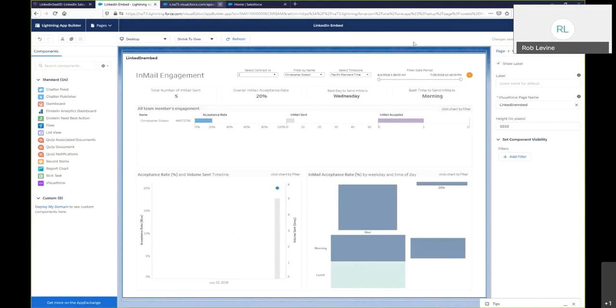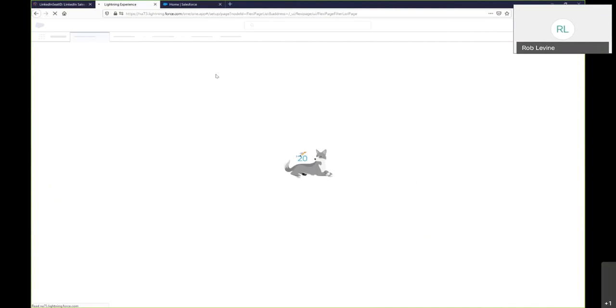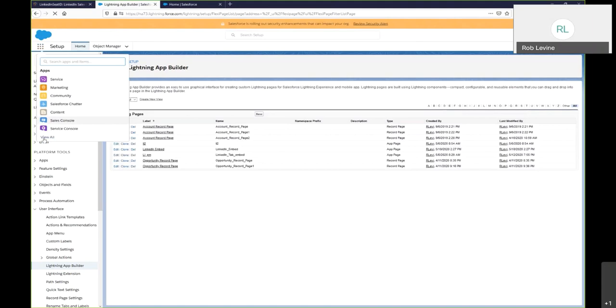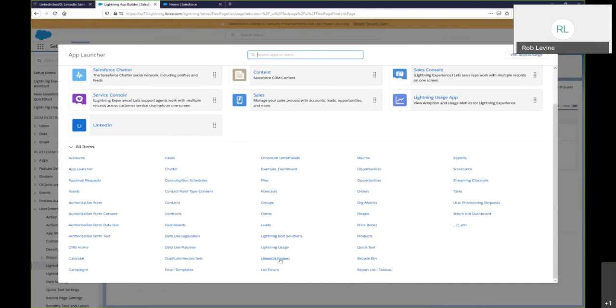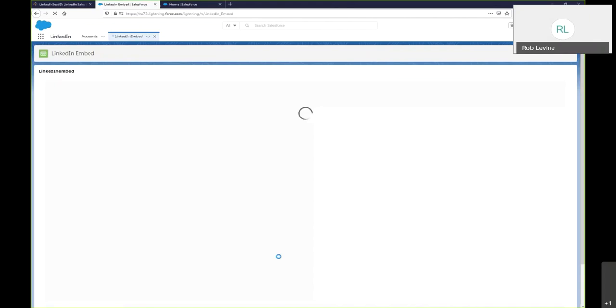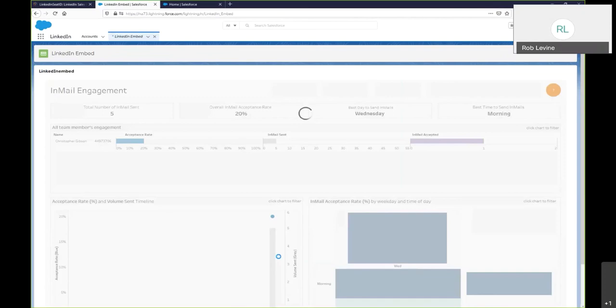Going back to the home page, I should be able to see the app as a specific option, which will load the embedded visualization. Once this renders, we'll have successfully embedded a Tableau dashboard dynamically inside of Salesforce. And that's really all there is to it — it's just driven by the parameter within the URL.